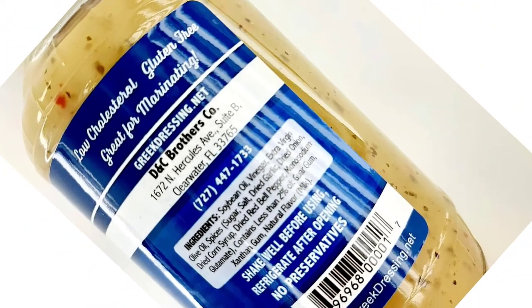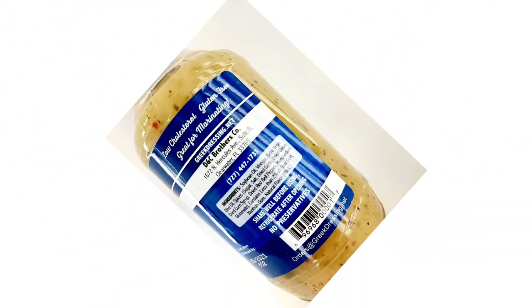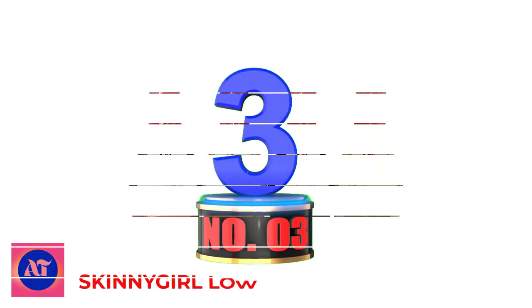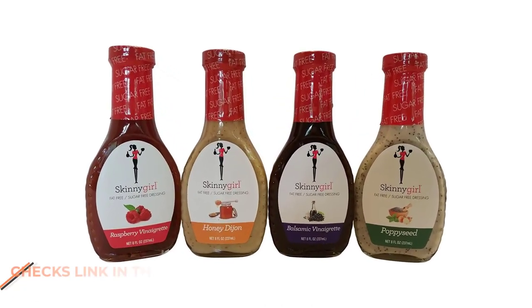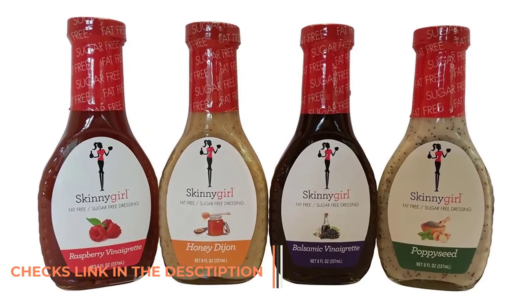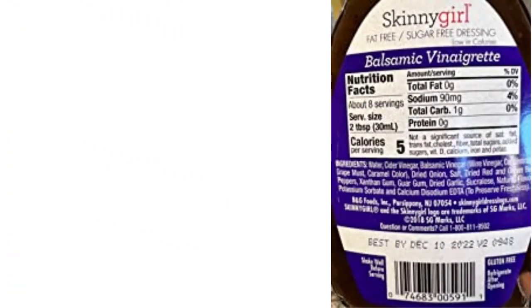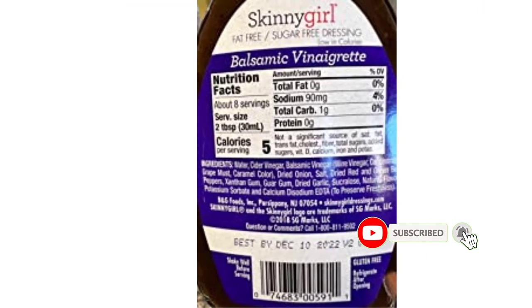Customers' desire to purchase the dressings created a demand, and in-store demand warranted online sales. Number 3: Skinny Girl Fat-Free, Sugar-Free, Low-Carb Salad Dressing Bundle — a Variety Pack of four 8-ounce bottles: 1 Balsamic Vinaigrette, 1 Poppy Seed, 1 Honey Dijon, and 1 Raspberry Vinaigrette. Skinny Girl Salad Dressings turn ordinary into extraordinary — great tasting salad dressing without the guilt.